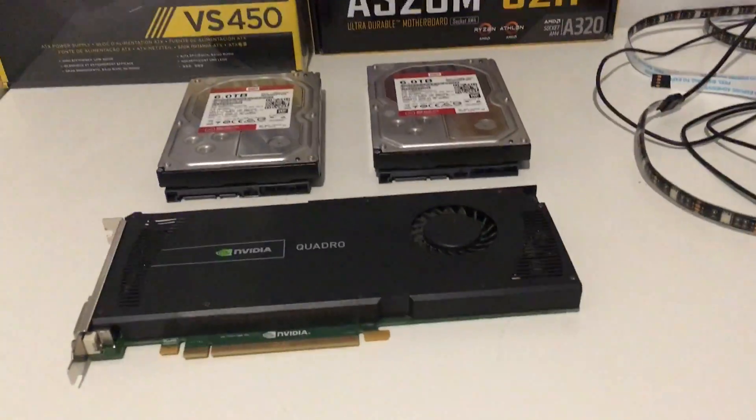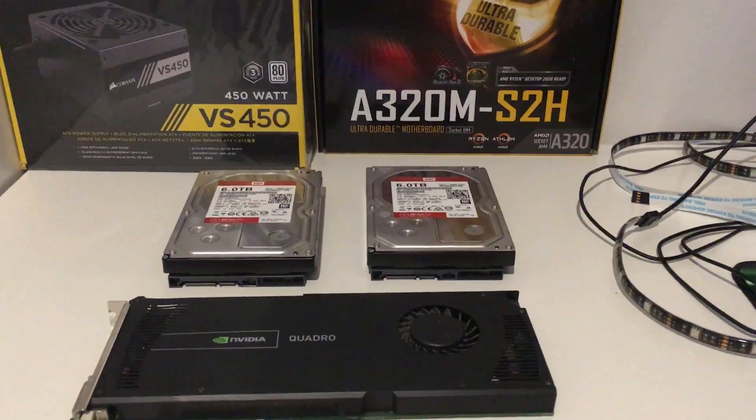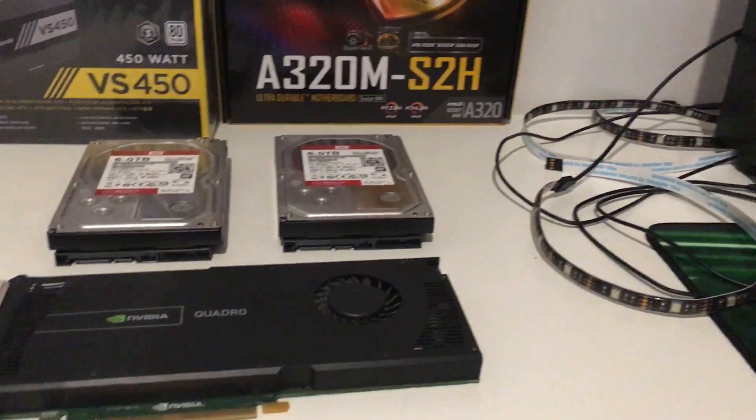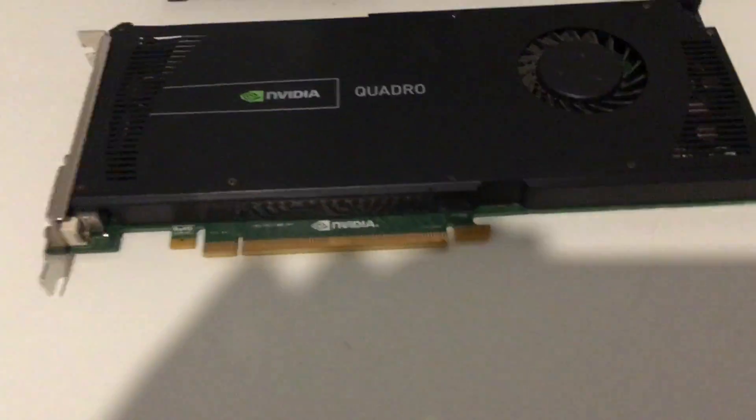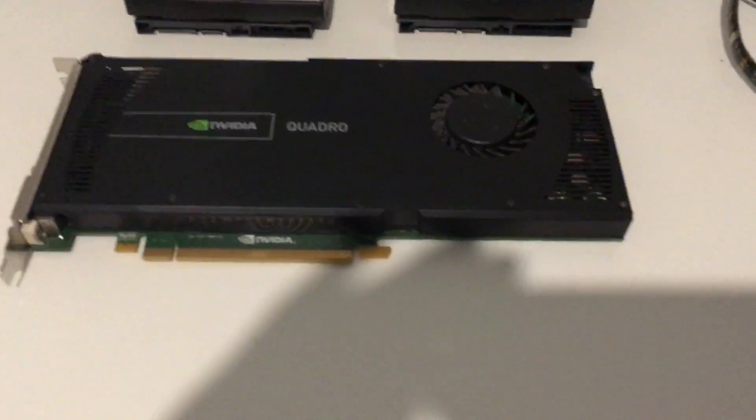Alright guys, I got my PC stuff. It isn't the best, but I just want it to run a couple games. This is the graphics card — it's not bad or good, it's okay.